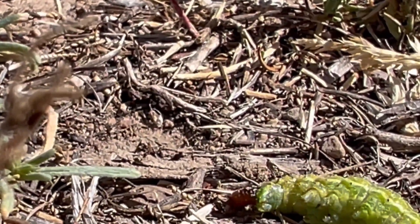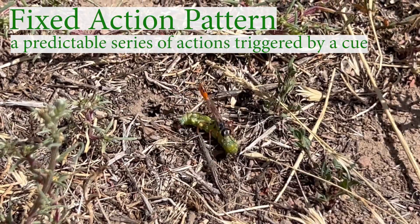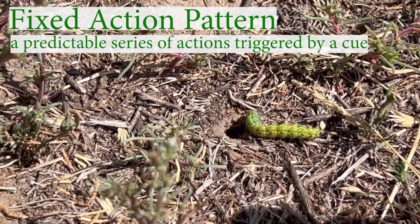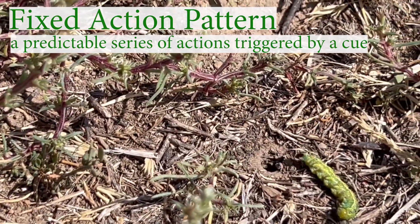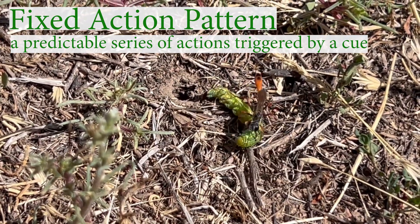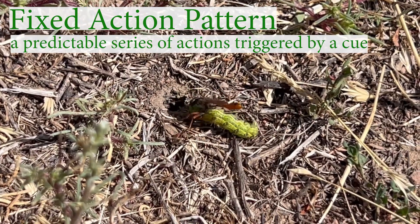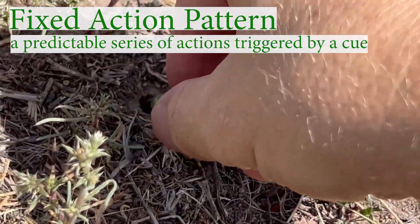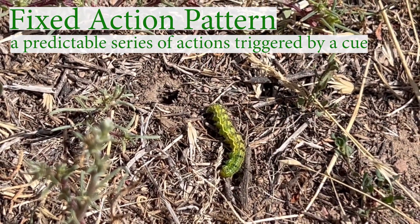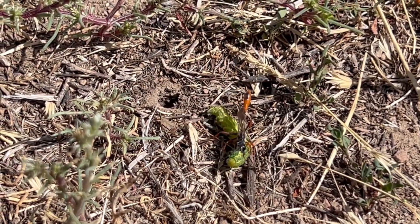Wasps don't think logically through these processes — this hunting, digging, and nest preparation behavior is kind of programmed into them. Her fixed action pattern is to have the caterpillar's head facing the nest, then come out and back down into the nest with the caterpillar's head. So I turned the caterpillar around, and she turned it back again, then went back into the nest and started that fixed action pattern again.